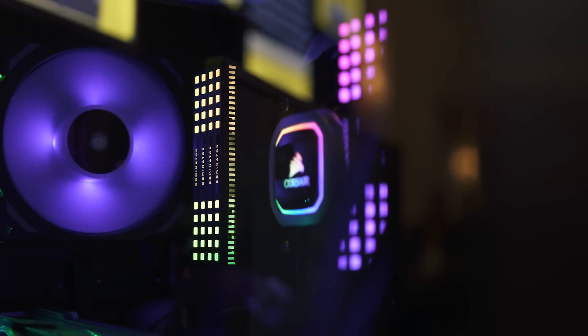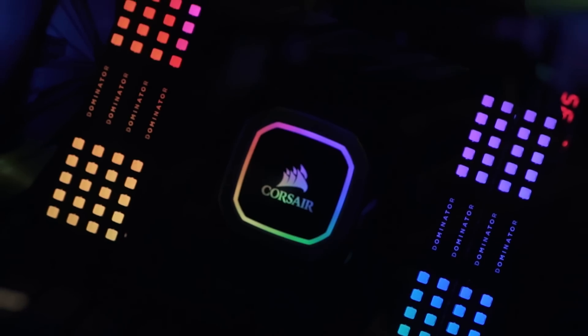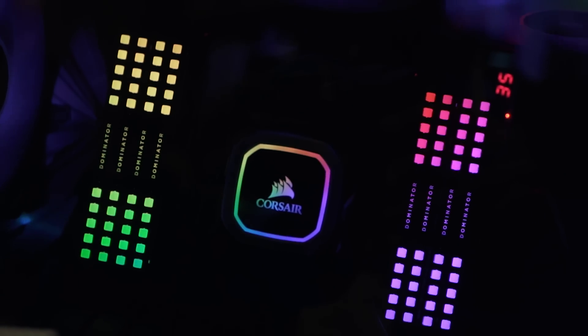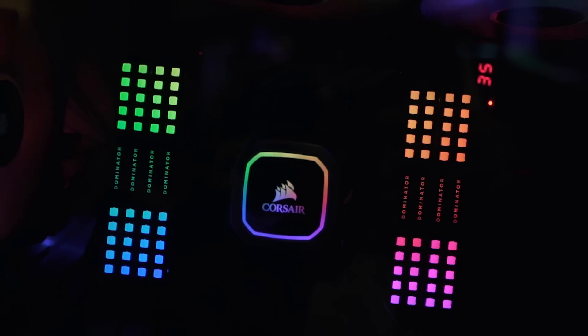Corsair was also showing off their first Capilax product, the Dominator Platinum RGB, which uses 12 individually addressable LEDs per module for some crazy looking lighting effects. And remember, this is just where Corsair is starting, so it'll be interesting to see where they go from here. It's really awesome to see a company like Corsair doing things differently with Slipstream technology and Capilax RGB, and I'm looking forward to their upcoming products for 2019 and the years to come.